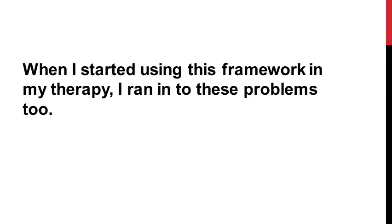When I actually took this framework and started using it in my therapy, I ran into these problems and questions too. The reason it didn't always work is because it was designed for teachers, and we're not teachers — we're therapists. So what we do is a little bit different. Let me tell you a little bit about how we can take this framework and make it work for us.